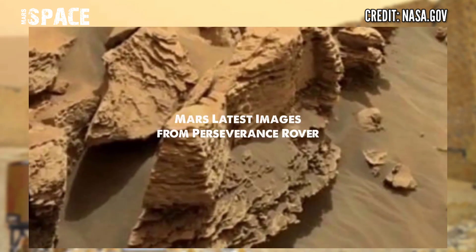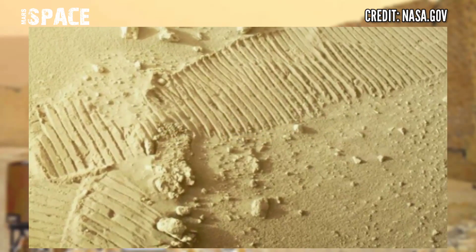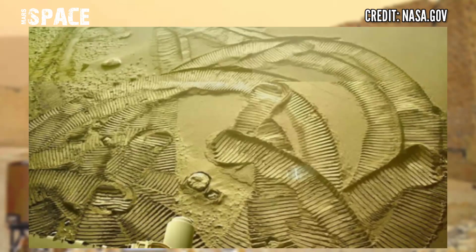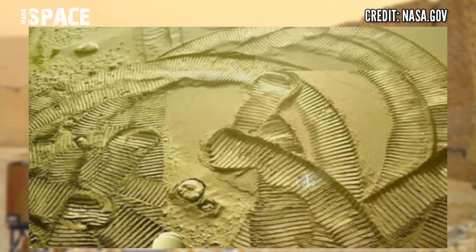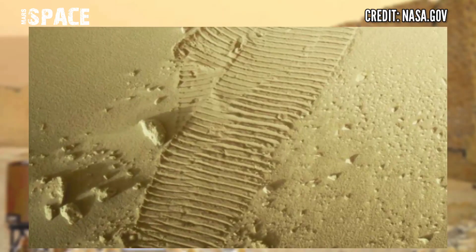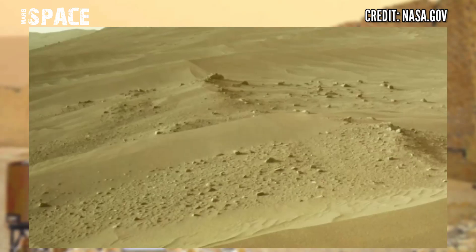Let me know about this mysterious structure right now. And watch new images of Mars from NASA's Mars Perseverance rover, using its navigation camera on the surface of the red planet. If you like my video, hit thumbs up.